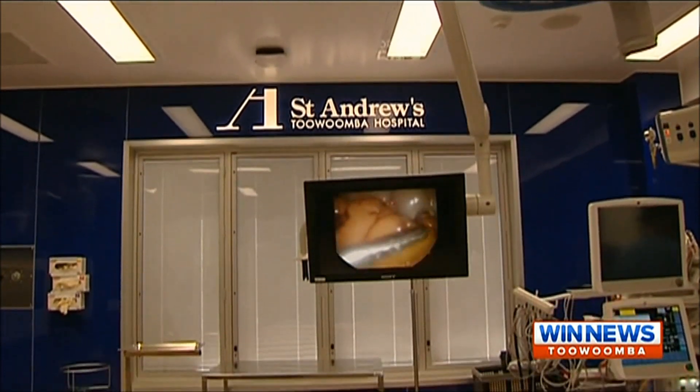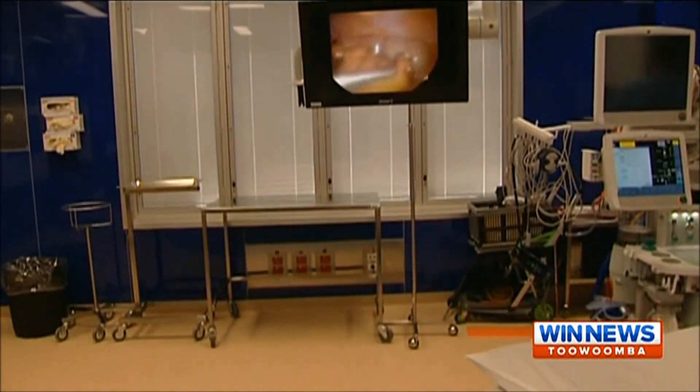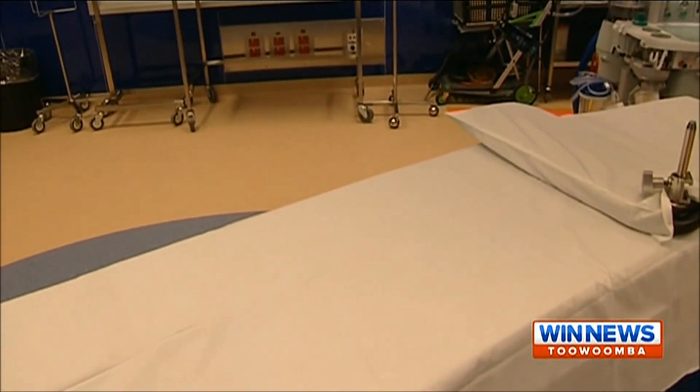Research has shown the colour blue keeps surgeons more alert, while the glass is more hygienic than the typical gyprock walls.